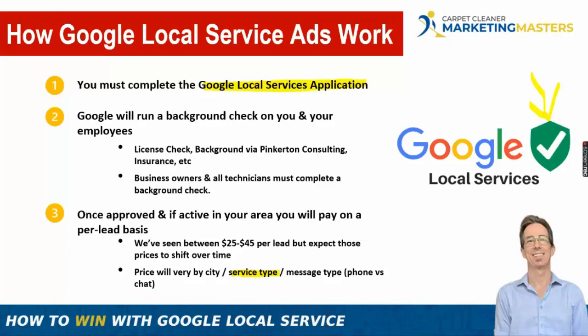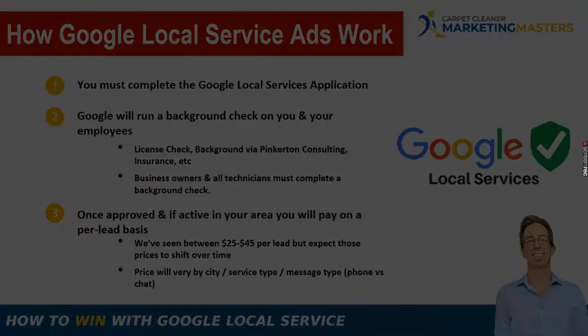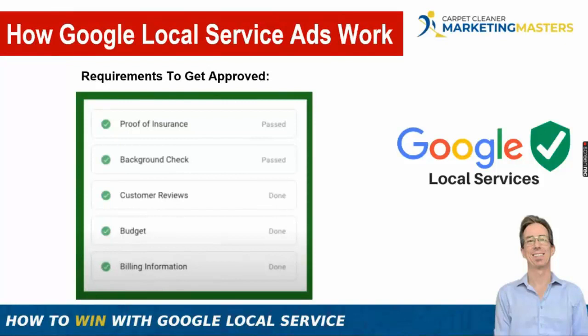We've seen chat leads come in as low as $15 in small markets, and higher than $45 in high-volume markets for phone leads on core services. Requirements for approval include proof of insurance — at least a million-dollar liability policy — a background check, and customer reviews. The number of reviews you need depends on your marketplace. You'll also need to set a budget and provide billing information.